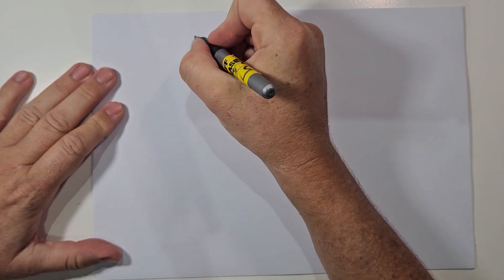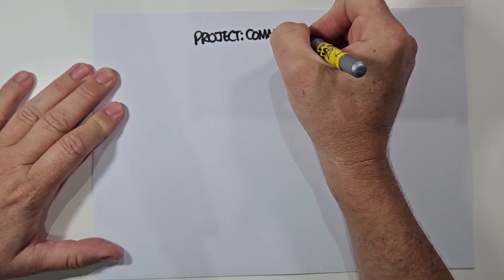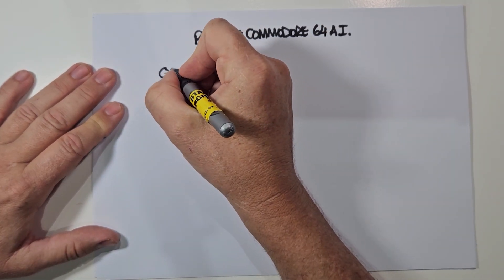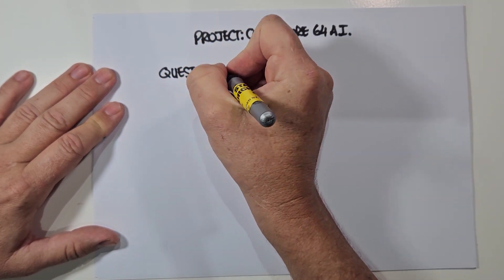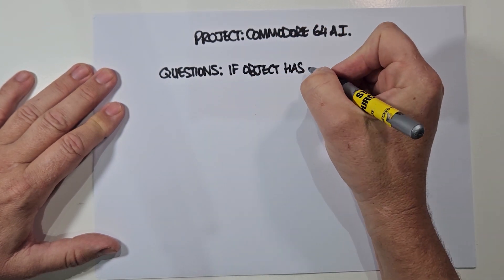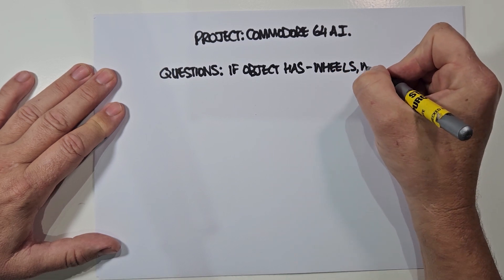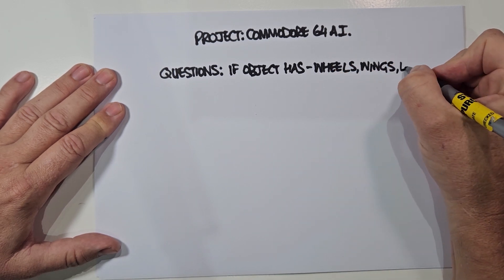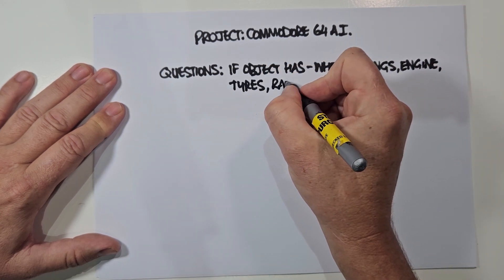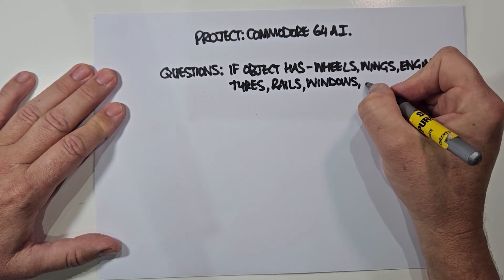So here's the plan for Project Commodore 64 AI. The Commodore 64 will be programmed in BASIC to ask questions about an object I'm thinking of, and based on the answers I give, it will guess what the object is. It also will learn from its mistakes. The five objects chosen are all transport-based, and if the computer guesses wrong, it will ask what the correct answer is and learn from that. That's the plan for this video.